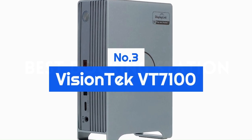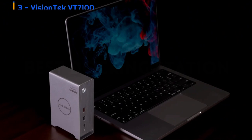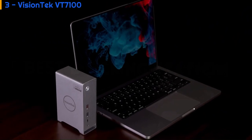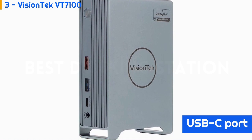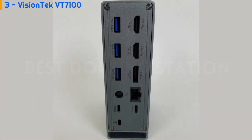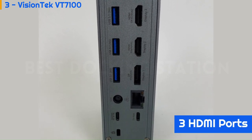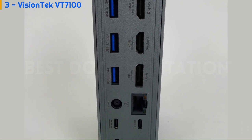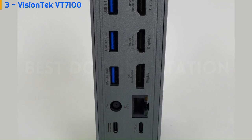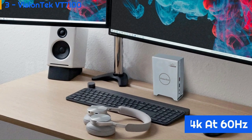Number 3: VisionTech VT7100. VisionTech's Dock does so much that we assumed it was a Thunderbolt 4 device, but no — it plugs into a USB-C port, delivering 100 watts of power to charge your laptop. It drives up to three monitors via one DisplayPort, one HDMI DisplayLink port, and one HDMI DisplayPort Alt Mode port. The first two support 4K resolution at 60Hz and the third at 30Hz.